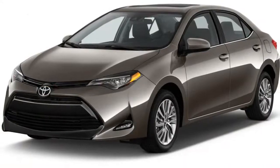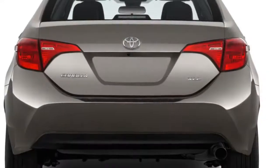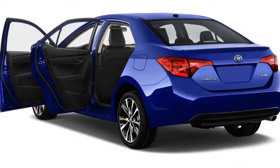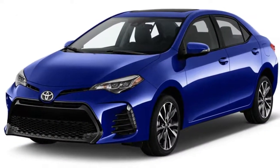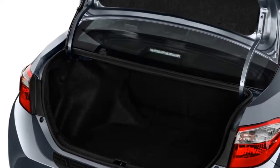MSRP from TBA. Horsepower: 132 to 140 horsepower. MPG: up to 30 city / 40 highway. Dimensions: 183 inches long, 70 inches wide, 57 inches high. Curb weight: 2,840 to 2,885 pounds.